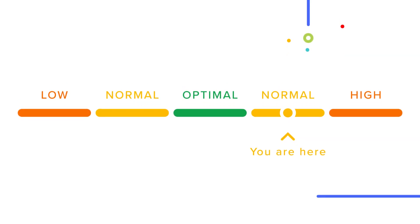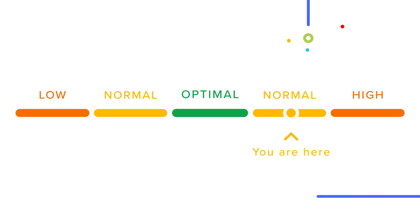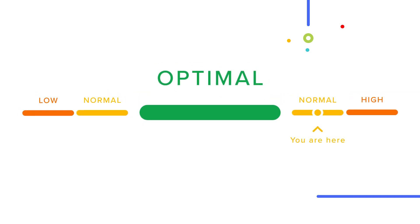When it comes to labs, you've probably had your doctor tell you if you fall outside the normal range. However, with SelfDecode's labs, you'll get an even more accurate picture of your health by understanding how far you are from the optimal range, because normal doesn't always mean optimal.